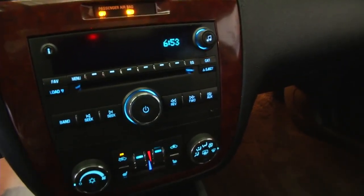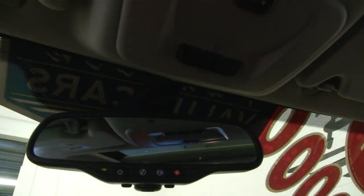AM/FM radio, CD player. OnStar is available with a subscription.